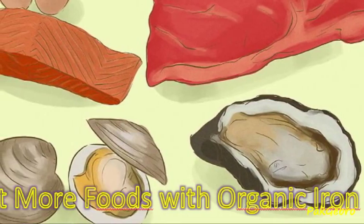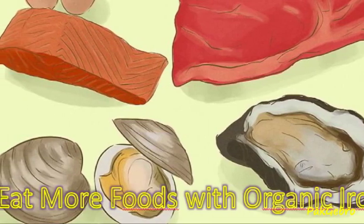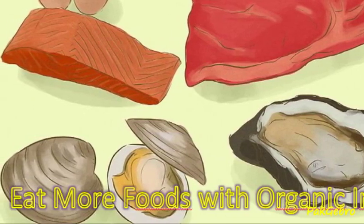To increase your hemoglobin levels, try consuming the following foods: beef, chicken, lamb, tuna, halibut, shrimp, and oysters.